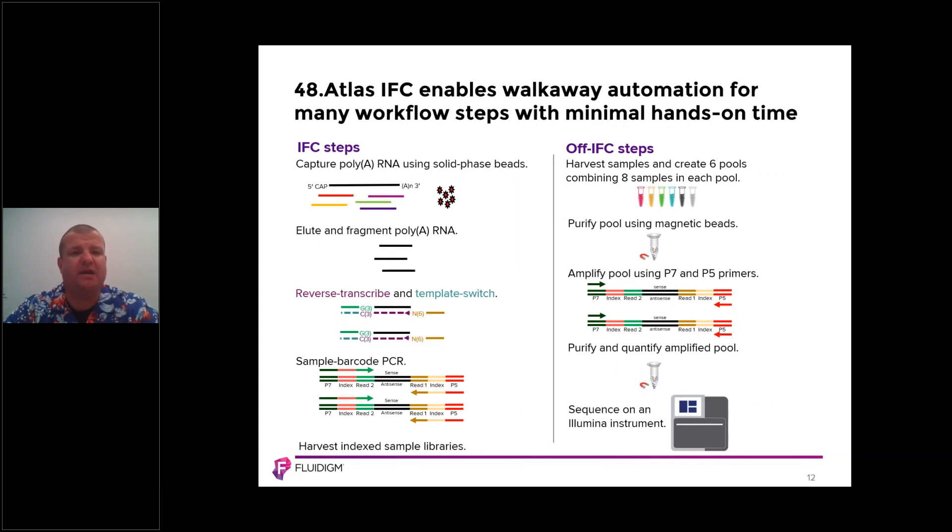The 48.Atlas IFC enables walk-away automation for many workflow steps with minimum hands-on time. On the IFC, we capture and perform polyadenylation of the RNA using solid phase beads, then elute into another chamber where we perform reverse transcription and template switching. We then perform the sample barcoding PCR on that same IFC. All of this chemistry is automated on the IFC. Off the IFC, we perform harvesting, pulling, amplification, and processing on the Illumina next-generation sequencing system.